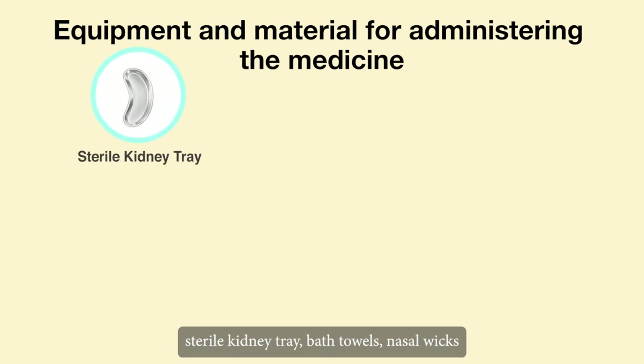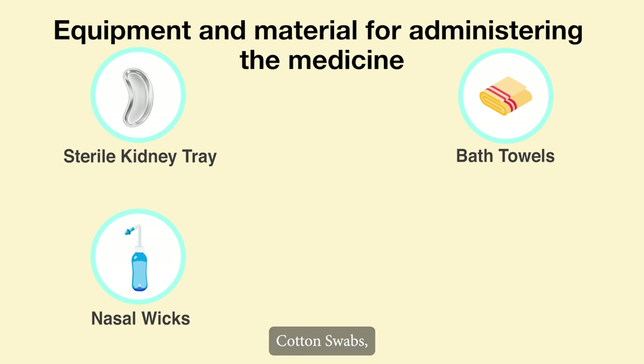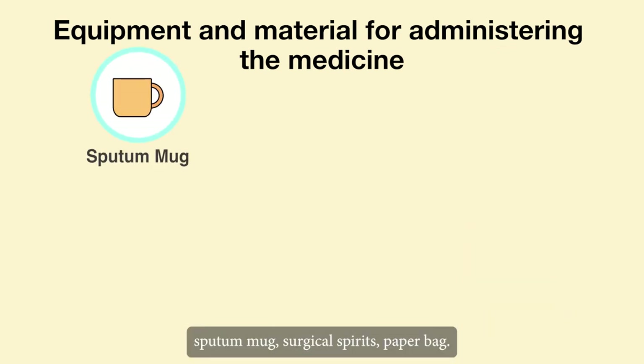Lubricator, sterile kidney tray, bath towels, nasal wicks, cotton swabs, sputum mug, surgical spirits, paper bag.